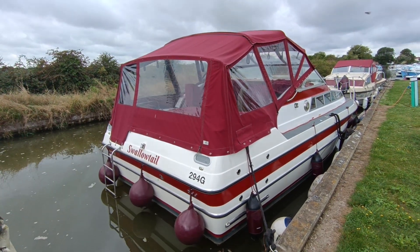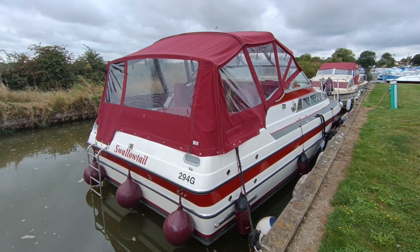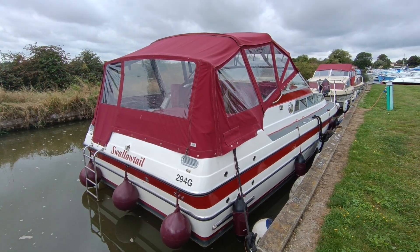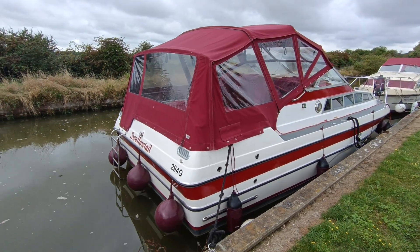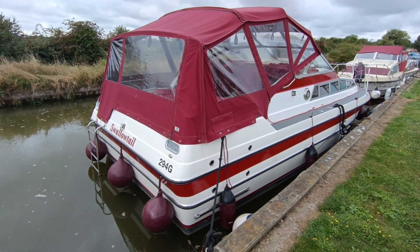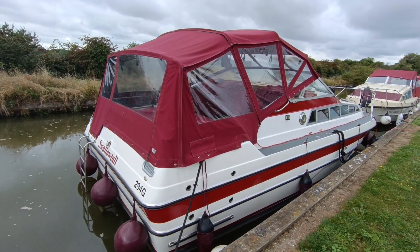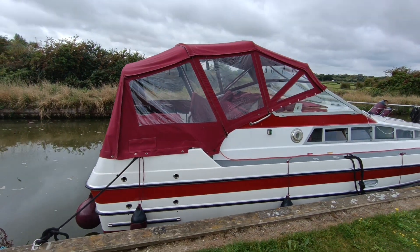Hi, this is Steve Biggs of Boatshed Norfolk with today's latest listing, which is a 1992 Bounty Spirit 3000 river cruiser. This is the exterior — really pretty boat this, all in gel coat, burgundy stripe and canopy. Canopy made by Jekylls, as you can see, a really nice tidy example.